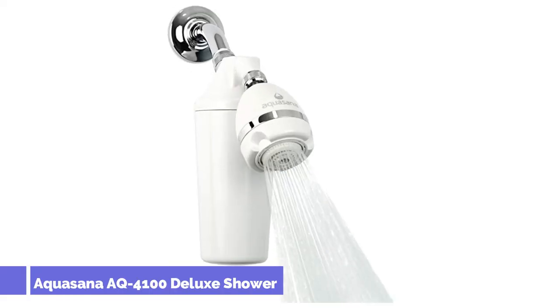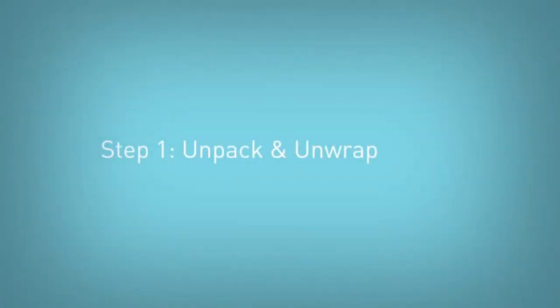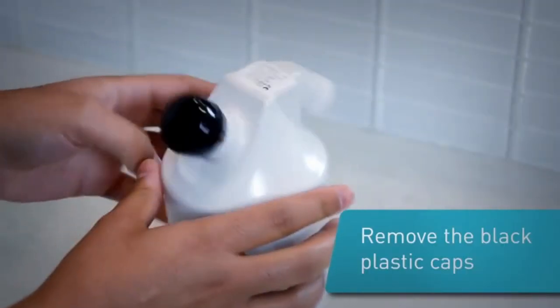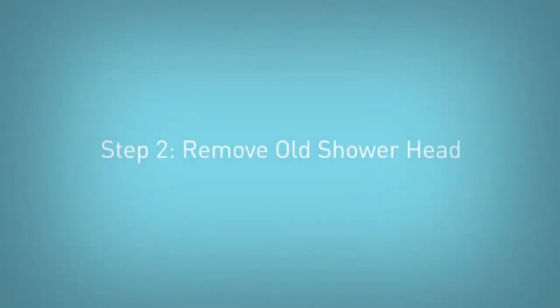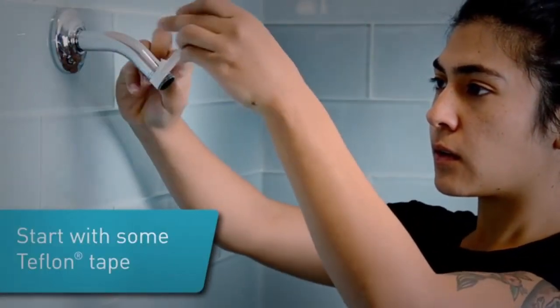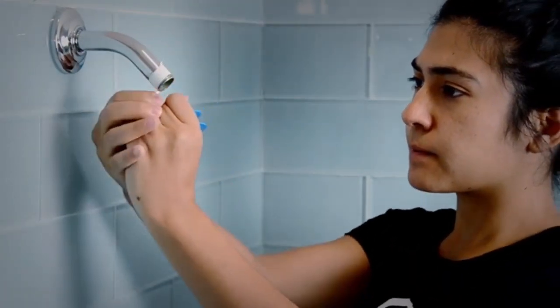Number 5: Aquasana AK-4100 Deluxe Shower Filter. For a filter that'll offer a more personalized experience, you can't go wrong with Aquasana's Deluxe Shower Water Filter System. The system will reduce several unwanted substances in your shower water and can be adjusted to your liking in more ways than one. The shower filter uses a coconut shell carbon filter that works to reduce the level of chlorine and several other chemicals from your water. The copper and zinc blend within the filter helps to further reduce the amount of chlorine present, as well as improve the water's pH balance. Combined, the level of chlorine is reduced by 90%. The set features a massaging shower head that can be adjusted to different settings depending on your preferences. You can adjust the angle of the shower head as well, and the filter only needs to be changed twice a year.